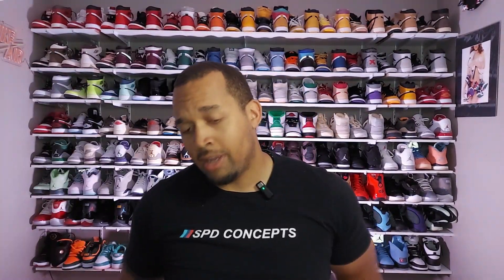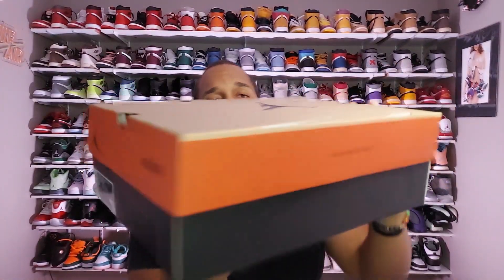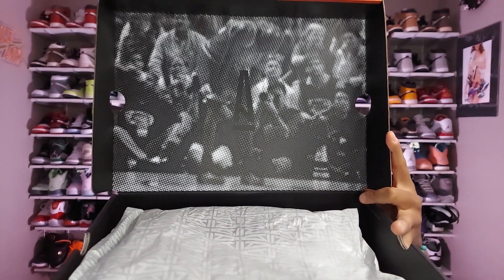Right away you see the infamous A Ma Maniere sleeve that comes on them, and your traditional Jordan 12 box with the A Ma Maniere writing on both sides. Let me go ahead and flip the lid open for you — and there you have it, the infamous Jordan 12 flu game picture.